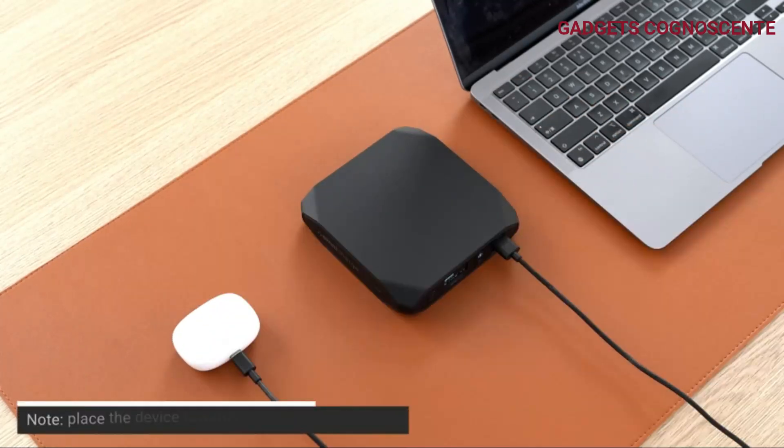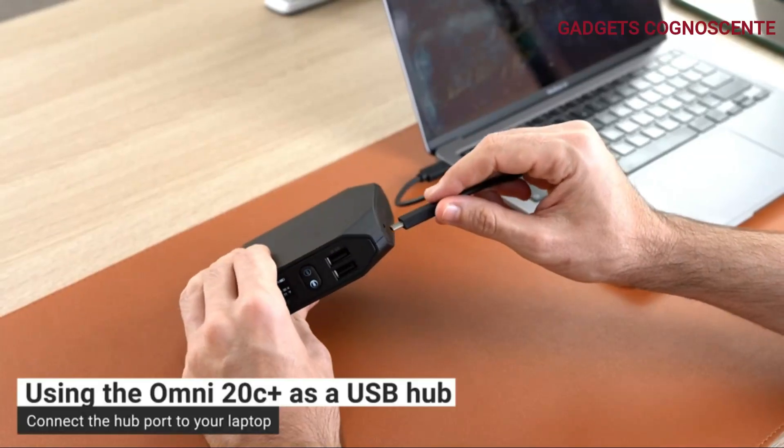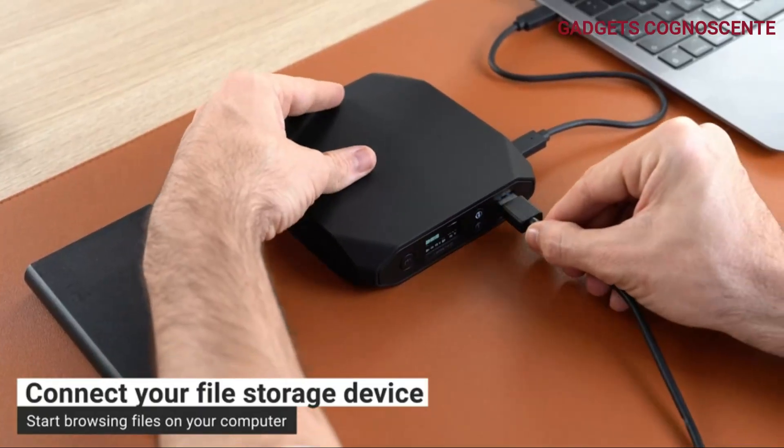No more cable clutter. The Omni 20C Plus features 10-watt wireless charging, supporting a variety of phones and wireless accessories. Check the smart power readings on the OLED screen for better control of your device's power levels.